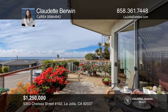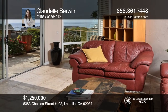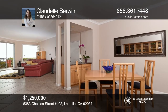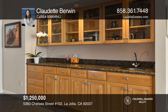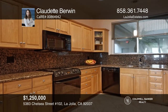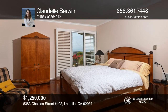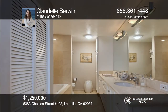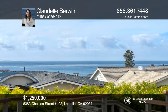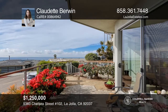Ocean and sunset views can be seen from this first-floor unit, with one of only two patios in the complex. The original remodel had extensive upgrades, including windows, hardwood floors in the bedrooms, recessed lighting, plantation shutters, built-in cabinets, crown molding, a wet bar in the built-in buffet, dual vanities, and marble countertops in the master bedroom. Enjoy proximity to the beach, Calumet Park, and Bird Rock Village. Plan a tour with Claudette Berwyn today.